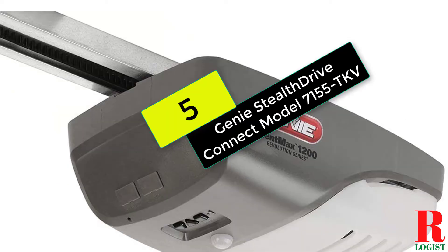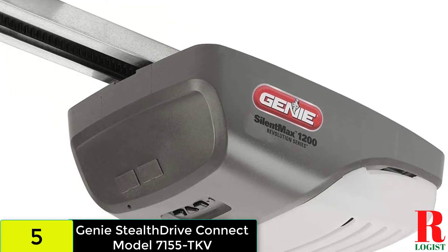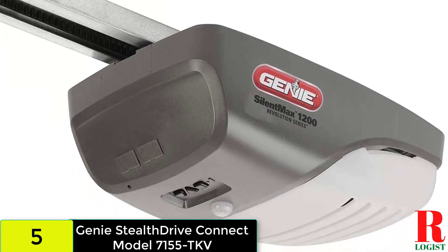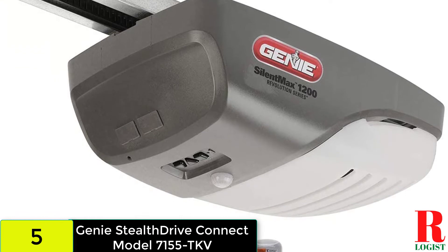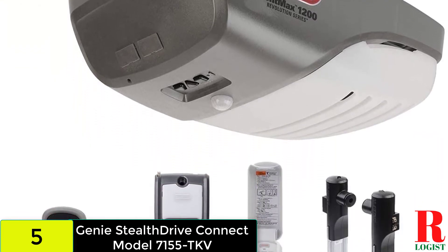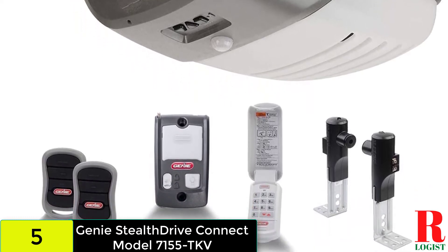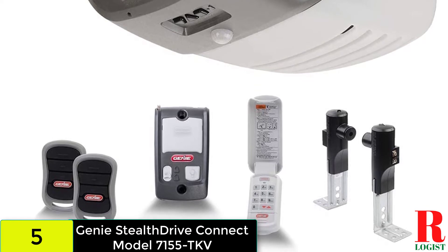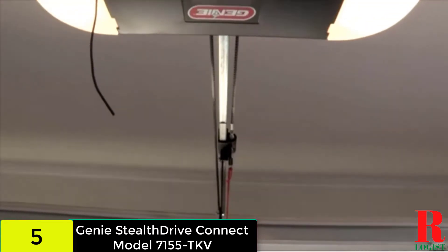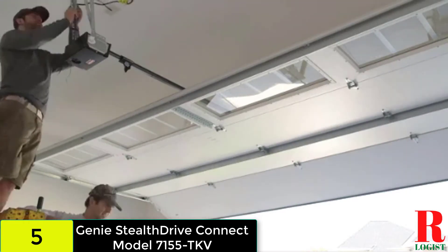Starting at number 5 on our list, we have the Genie Stealth Drive Connect Model 7155TKV Ultra Quiet Strong Belt Drive Garage Door Opener. This garage door opener features a 1 and 1/4 HP CDC motor and a steel-reinforced belt drive, making it ideal for garages that are connected to bedrooms and/or nurseries. It has built-in Aladdin Connect technology, which allows you to monitor, open, and close your garage door using your smartphone from anywhere.